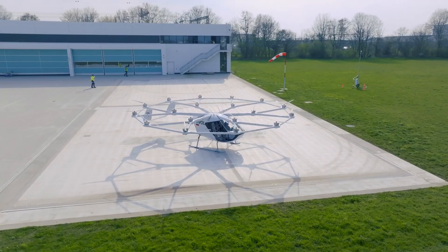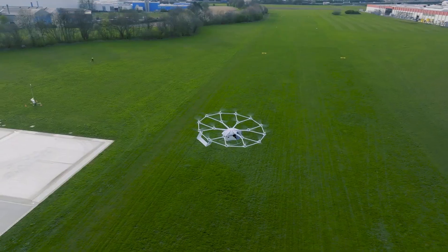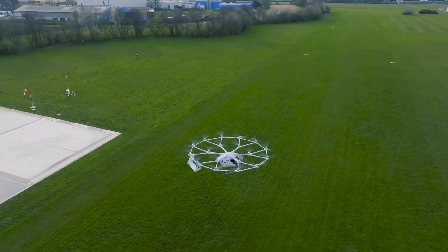Volocopter is now seen as one of the brands that are closer than anyone else to building a solid eVTOL that may serve as an air taxi in cities. The project is called Volocity — no one knows how to pronounce it correctly. Here are several key things that you need to know about this machine.